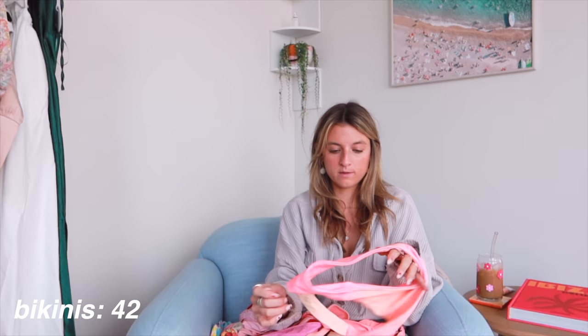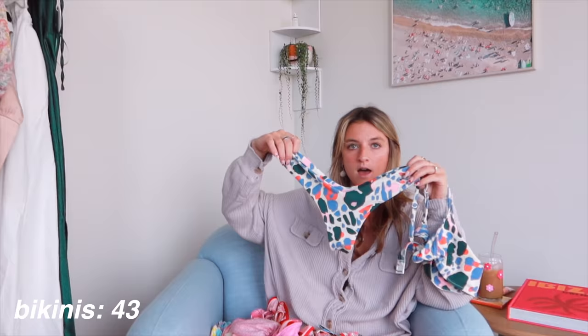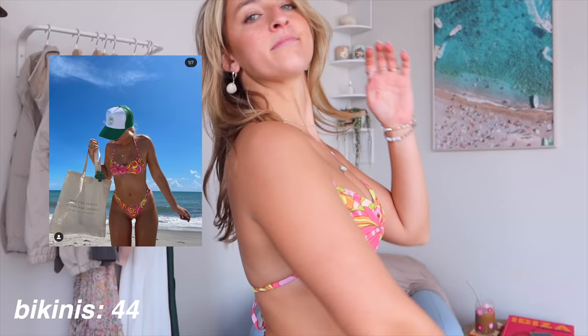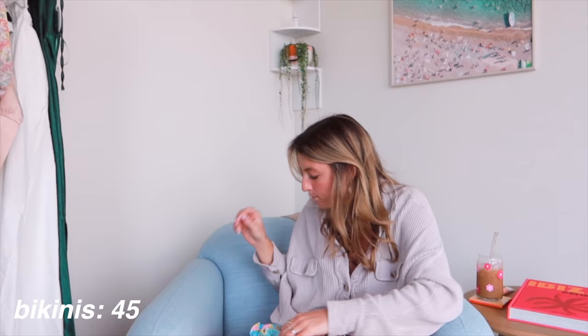Then I have a similar style in this tie-dye print — super cute. It has the underwire with the straps, but these bottoms are less coverage, more of a cheeky look as you can see from the back. This one is, I believe, called like tropical cow print or something. I thought it was very flattering — I really like that sporty style on me. And then this is their V-cut bottoms, some of my favorites because I love when they sit up high on the hips, but the back is pretty cheeky. I have that similar style in this tropical pink hibiscus print with the sporty top and those V-cheeky bottoms.